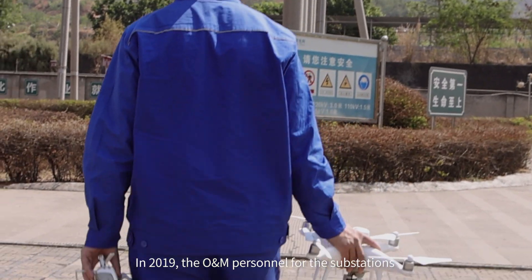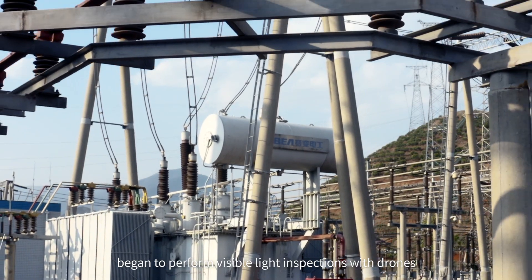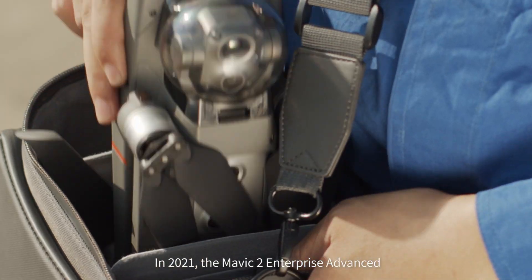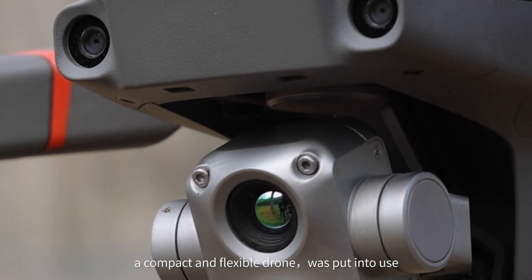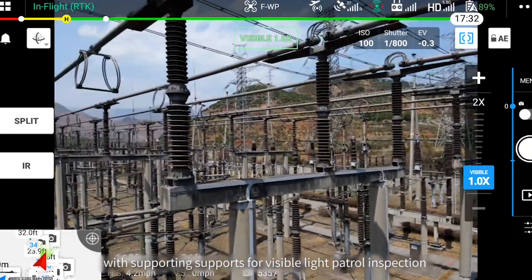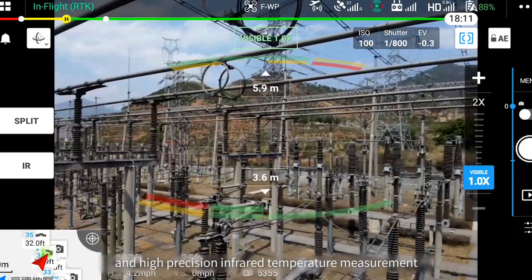Back in 2019, the O&M personnel for the substation began to perform visible light inspection utilizing UAV technology. In 2021, the Mavic 2 Enterprise Advanced — a compact and flexible UAV system that supports both visible light inspection and high-precision infrared temperature measurement — was put into use.